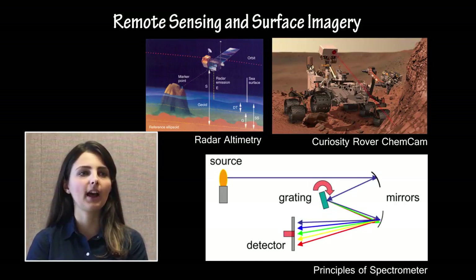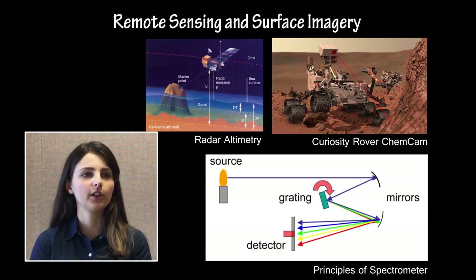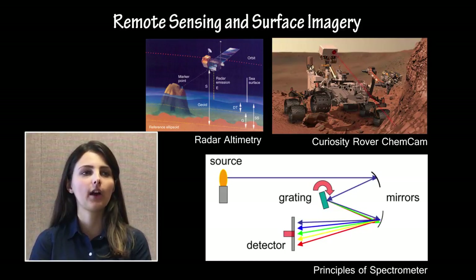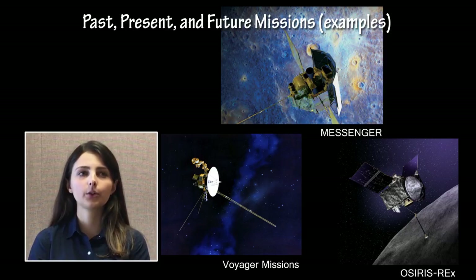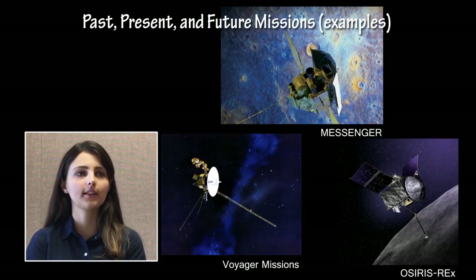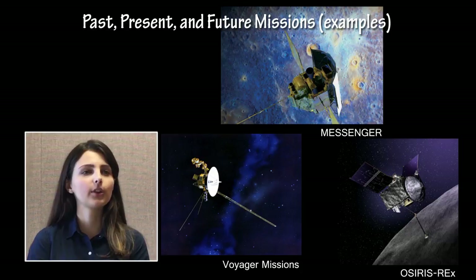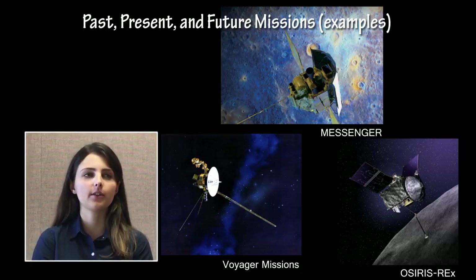Example types of remote sensing that could be asked about are radar altimetry, spectroscopy, imaging in different regions of the electromagnetic spectrum, and gravity sensing. Exams may include questions on specific past, present, or future missions to study the objects included in Part 1. Students should be familiar with how and when important discoveries about these objects were made, and understand the origin of the measurements and imagery of these objects. The focus on future missions should include an understanding of what kinds of questions future missions will be able to answer and how they will answer them.